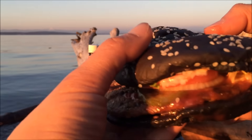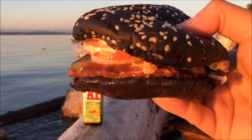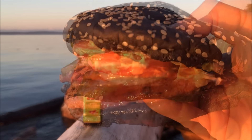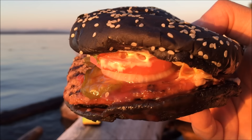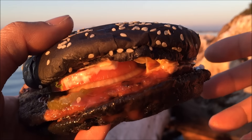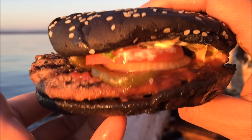The bun is A1 infused, and I believe when Japan came out with this they used some type of bamboo charcoal to give that dark black color. I'm super excited to try this, especially with Halloween coming up. This might be the start of a new trend for all fast food joints.